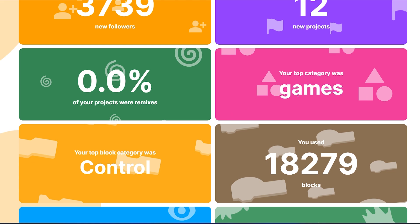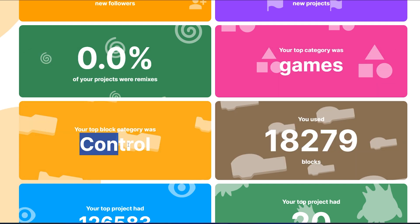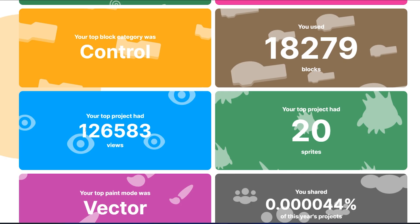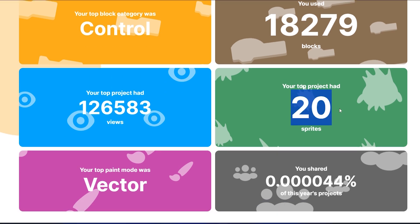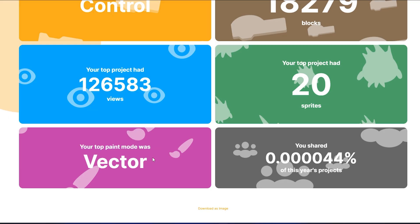My top category was games — I'm not sure if these are all games, but okay. My top block category was Control — of course, I use clones a lot. I used 18,279 blocks. My top project had 126K views, which is nice. It also had 20 sprites — that's actually nice, only 20 sprites. My top paintboard was vector, obviously — no one uses bitmap.